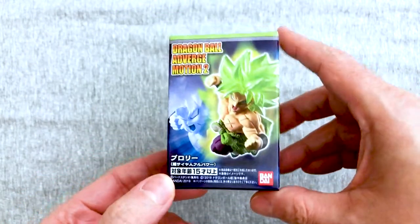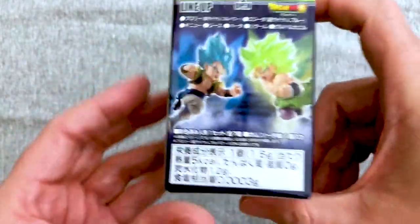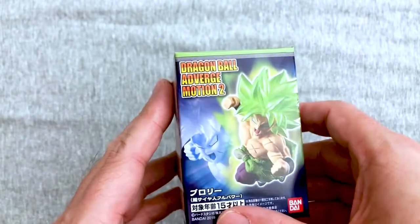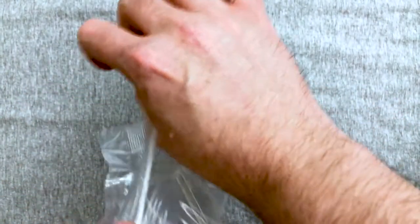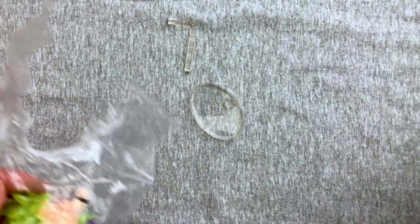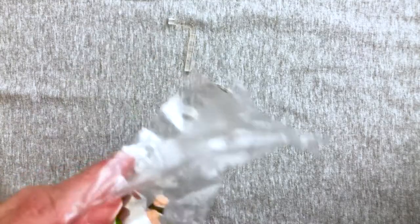Eric's going to do Broly. We have another Adverge Broly, but it's not in this pose — these are the motion ones, which means they're highly posed. Action-y! Super easy to open — barely an inconvenience. He's got a pole. Oh no, I just dropped a knife on my unguarded foot. Luckily, I did not get stabbed.